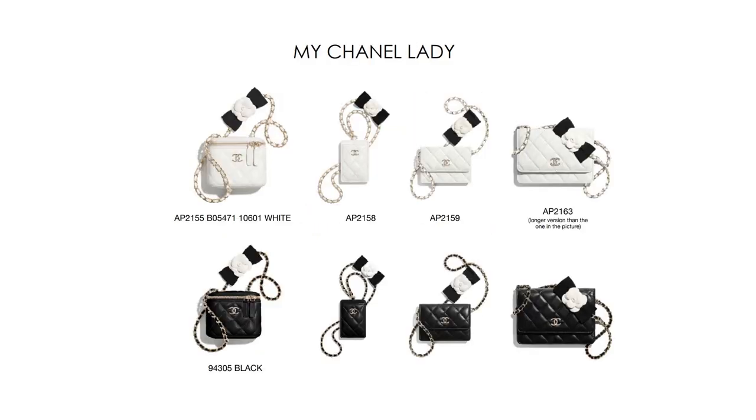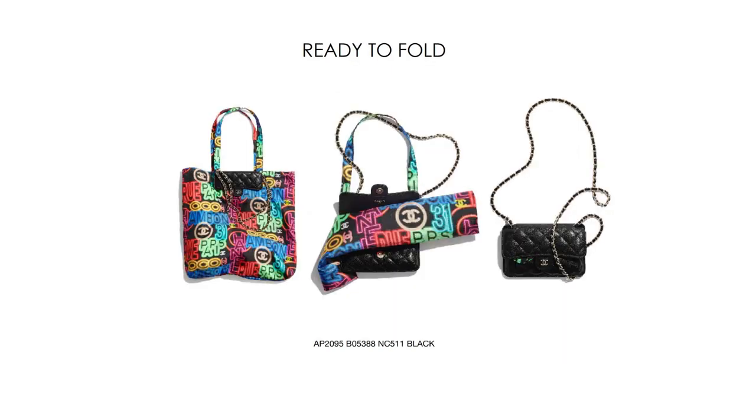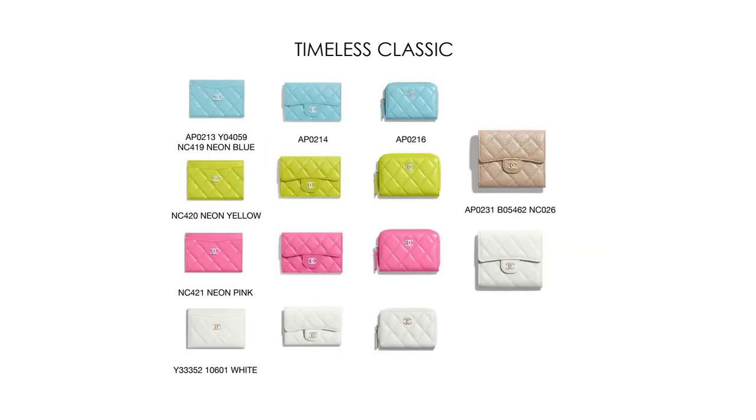Also coming out with Chanel 21P is the My Chanel Lady collection, which is really cute — you have a little camellia flower with a bow on the straps, very feminine and very cute. Furthermore, we have the Pearl on Top collection, which comes as a tiny card holder as well as a tiny vanity case. Then we have the Ready to Fold Chanel bag, which is basically a wallet on chain that has a foldable inner — I don't want to say supermarket shopping bag, but it kind of looks like that.